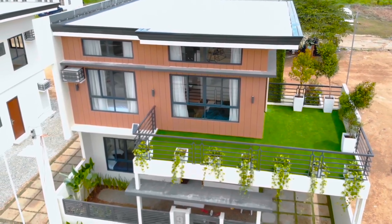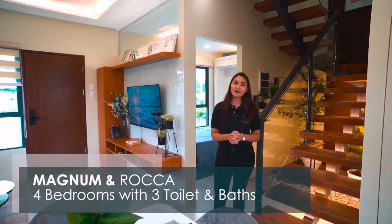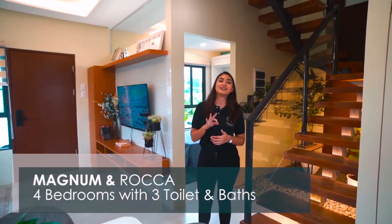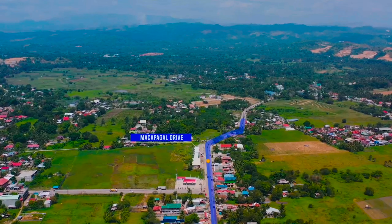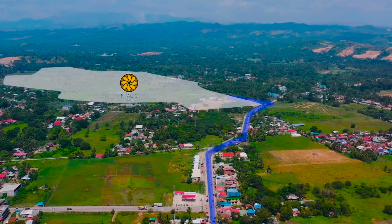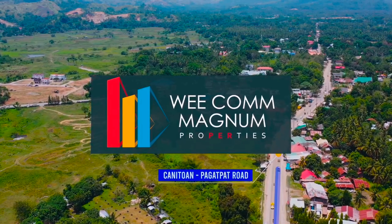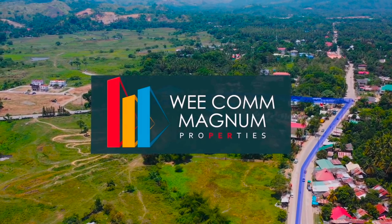That concludes our house tour of the Magnum model unit. Both the Magnum and Roca are four bedrooms and three toilet and baths. Our project is located in City Uagong, Barangay Kanituan, and this 50-hectare residential development is made possible by Magnum Properties Inc. — our first residential development here in Cagayan de Oro.